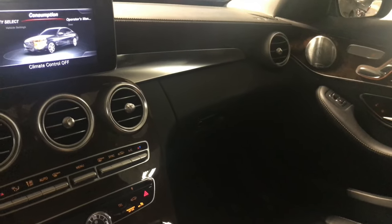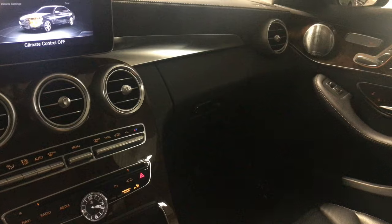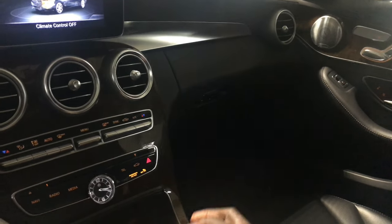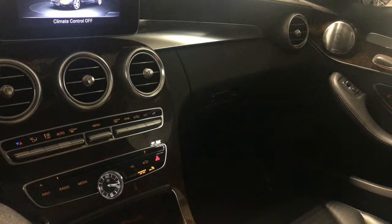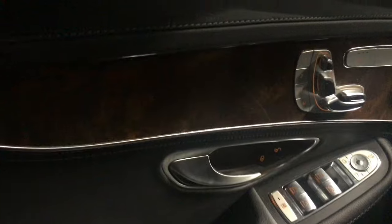Good cars, easy to attain. E-Classes, C-Classes — you can get them on lease relatively easily if you have decent credit, which you should if you have any plans of getting a Mercedes-Benz, considering you got to have good credit for just in case you have to make any repairs. You should have enough money to do so. But I like them. I like every last one of them.